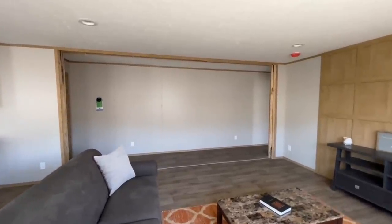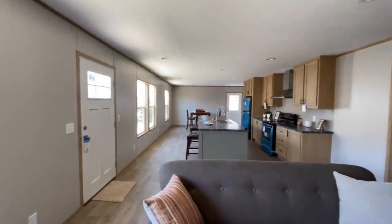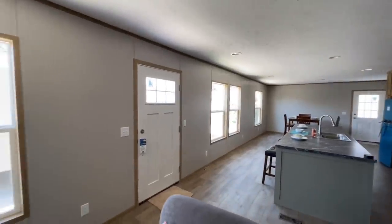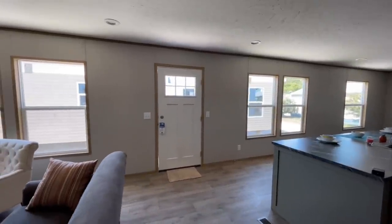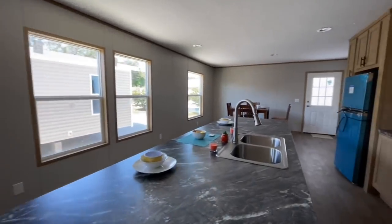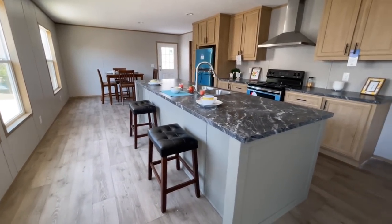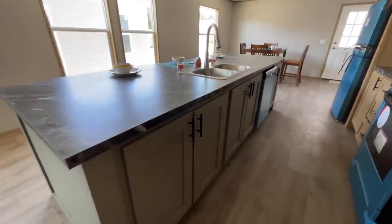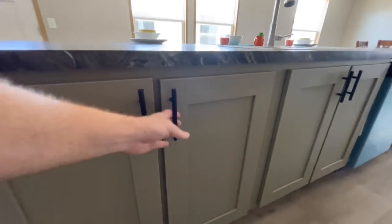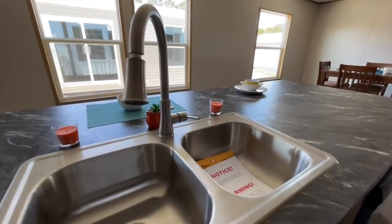When you do first walk in, you are greeted with this great big open floor plan with the living room, the kitchen, and the dining room. Let's go ahead and get started in the kitchen. You have this great big island right here. You could probably fit four or five stools over on this side. Really nice kind of pattern on the countertop — I like that a lot. Gray cabinets here in the middle, and there's just so much space down here. Of course, you do have your plumbing here in the middle also.